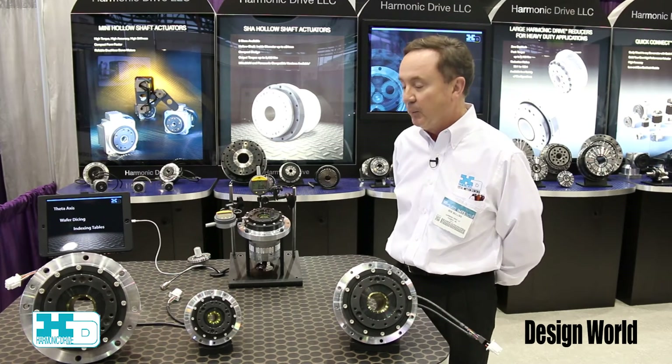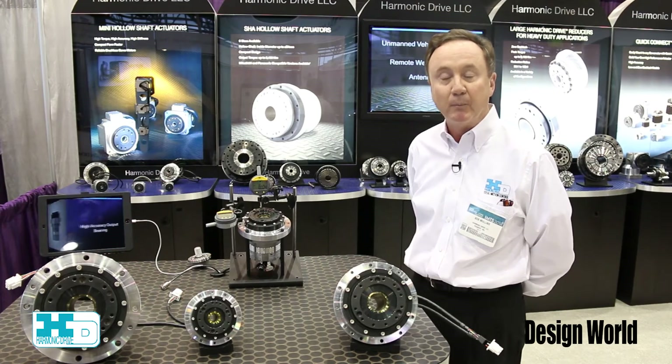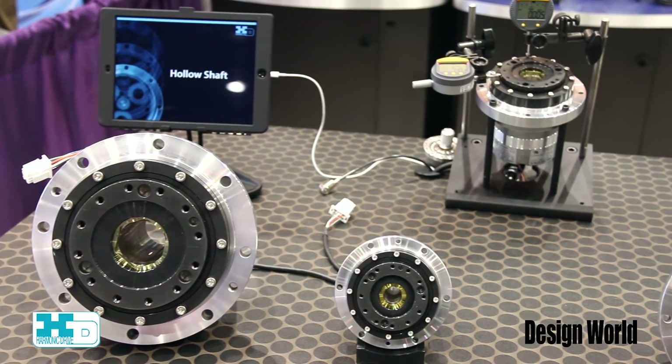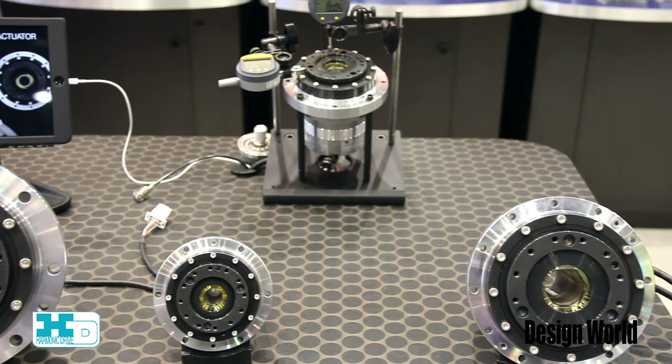This product is comparable to direct drive motors in performance but offers 80 to 90% less weight and about half the size required to achieve similar performance.